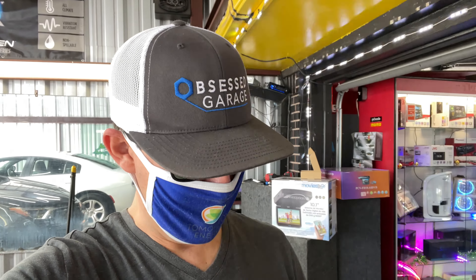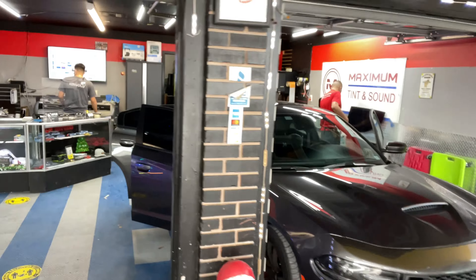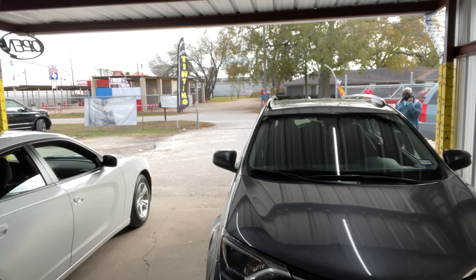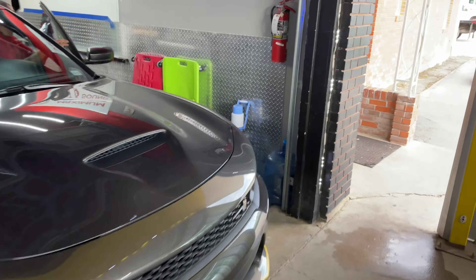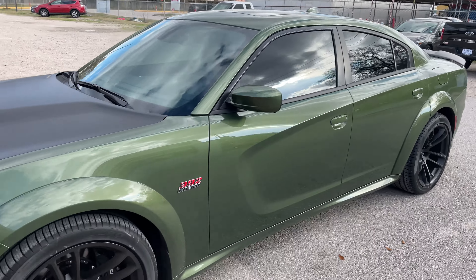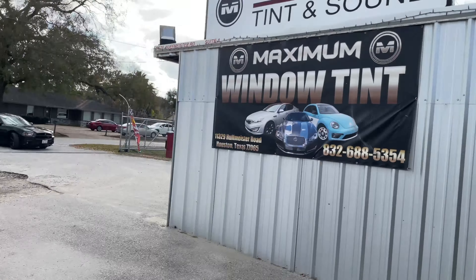Alright guys, so we're here at Maximum Tint and Sound off of Pugmeister. These boys are hard at work. I've got three Chargers here — another Charger, and here's mine out here. So there's the tint — I did 20% all the way around. And there's the matte hood.